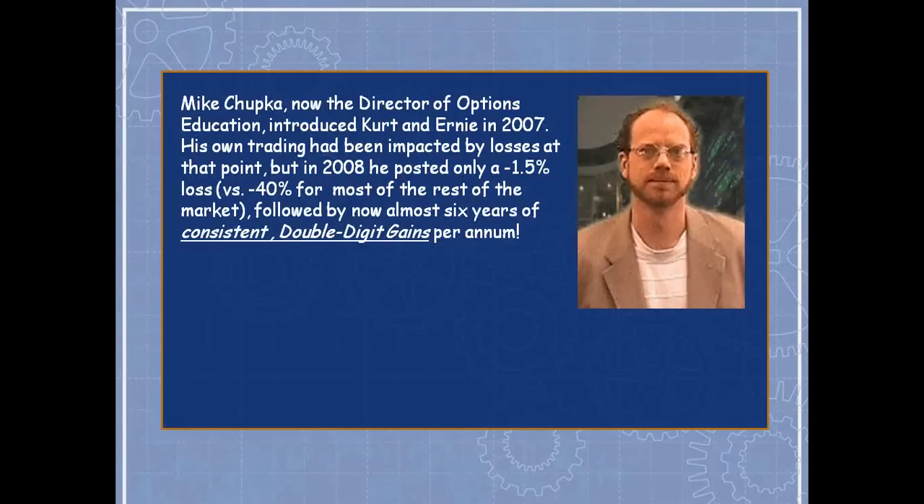I called in asking to customize the married put tool to look for my kind of married put. Mike looked at it and said he didn't see how I could really make money — I'd reduce risk but not make money. I said, 'Why don't you come join me for a free webinar?' The rest is history.